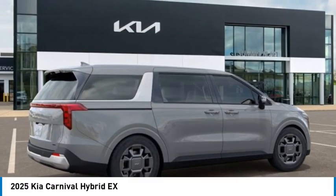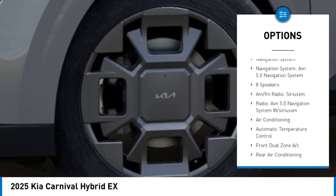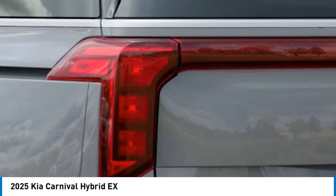Here are some of this vehicle's great options: rear spoiler, alloy wheels, power lift gate, brake assist, remote keyless entry, speed control, four-wheel disc brakes, electronic stability control, traction control, rear window defroster.